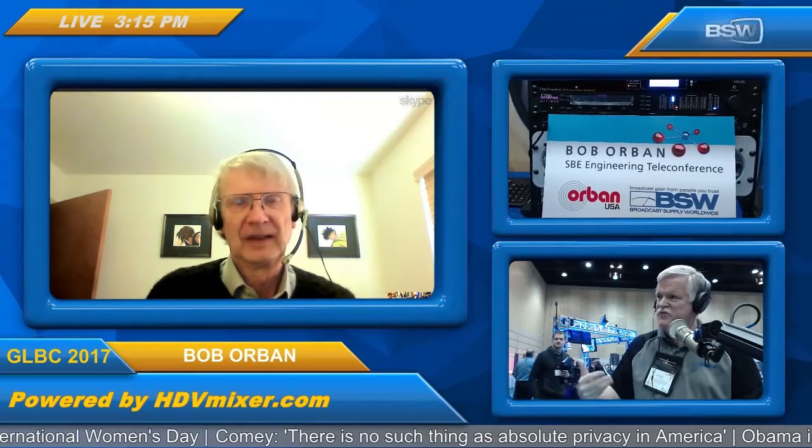On top of that, it's in stock and ready to ship from BSW right now. By the way, Bob, we are featuring you on the HDV Mixer product, which we utilize to do Facebook Live multi-camera streaming. It's you, me, and the 5700 all on three different cameras here right now. I want to thank you for being available to be part of it. You're our first booth guest live on this program from BSW. Great to have you here today.